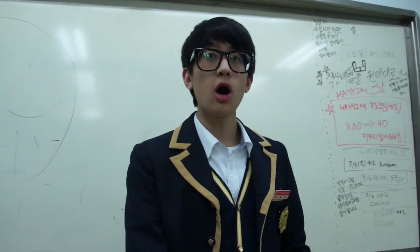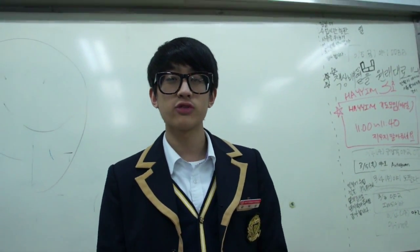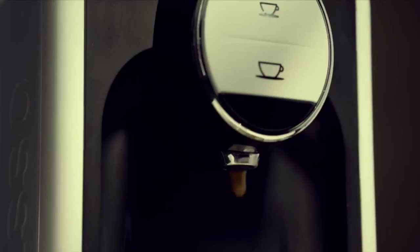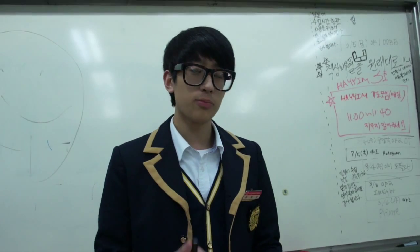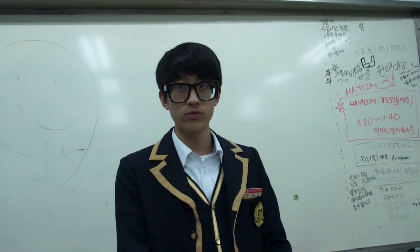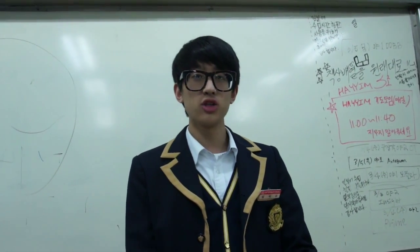And before that we also did the coffee advertisement. For the coffee advertisement, what companies do is they want to make the coffee look delicious and they want to have a lot of foam for their coffee products. But the problem is that if they use actual foam from the coffee, the little bubbles melt because of the lighting.